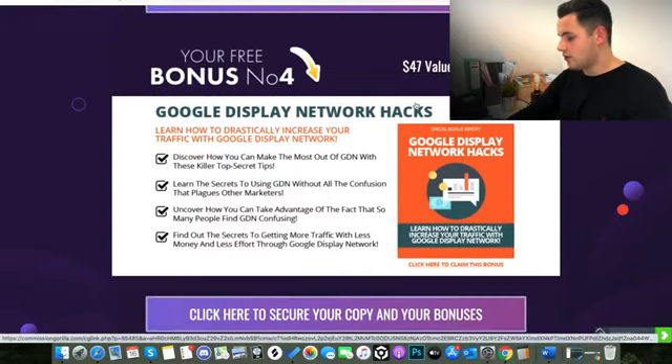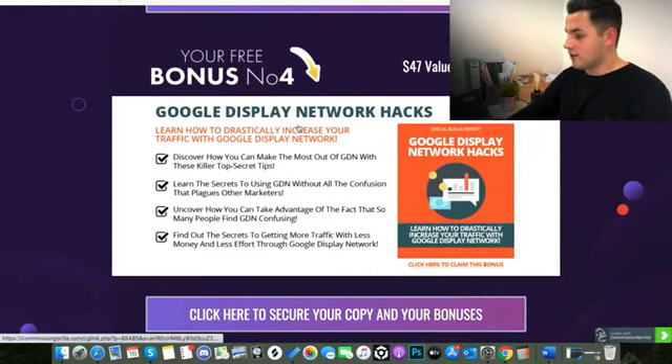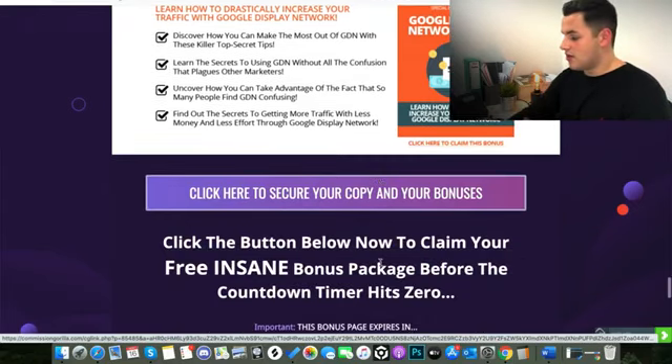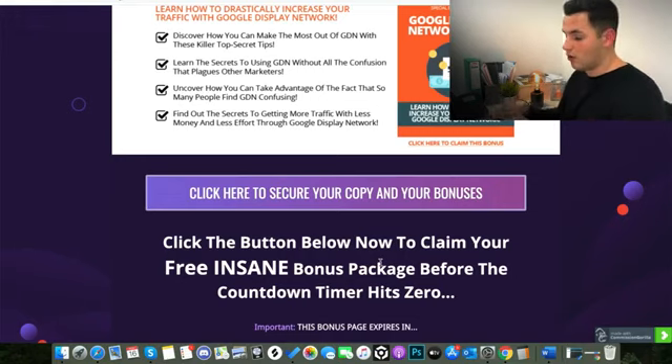The final bonus, number four, which is also worth $47, is Google Display Network Hacks. This is for someone that's a bit more serious, maybe already selling courses, already into internet marketing. Everyone knows you start off with free traffic and then once you reach a certain level, you want to start spending money on ads and scaling up your business. This ebook gives you a complete A to Z of how to start scaling using paid traffic, specifically Google Display Ads.